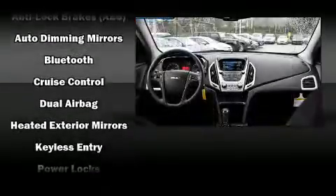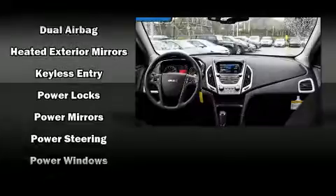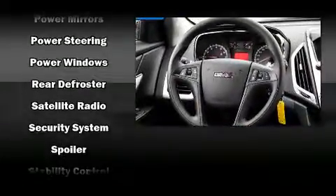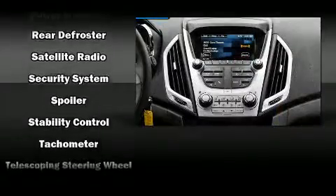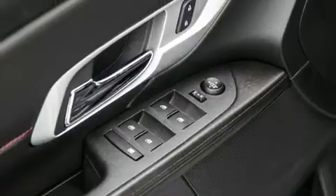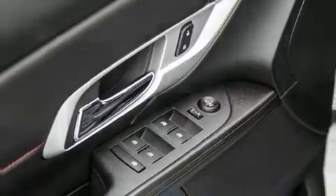Audio features include an AM/FM radio, steering wheel-mounted audio controls, and six well-positioned speakers. With side curtain airbags supplementing the rest of the safety network, you can be assured that you and your passengers will experience top-tier protection.